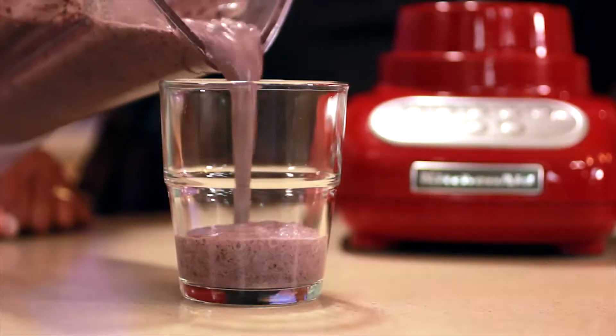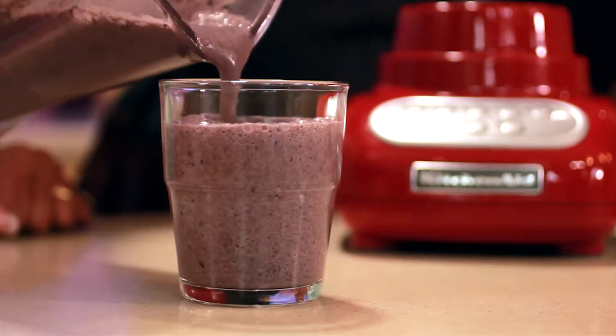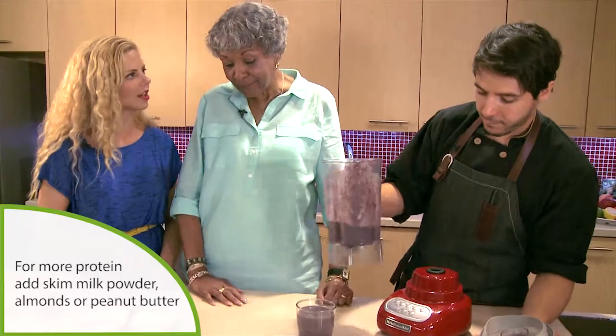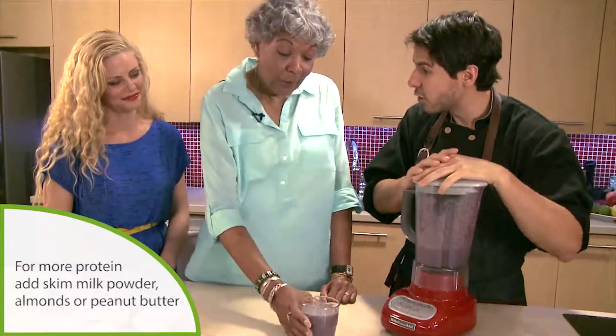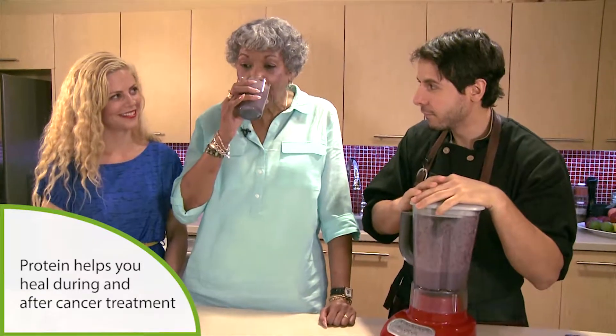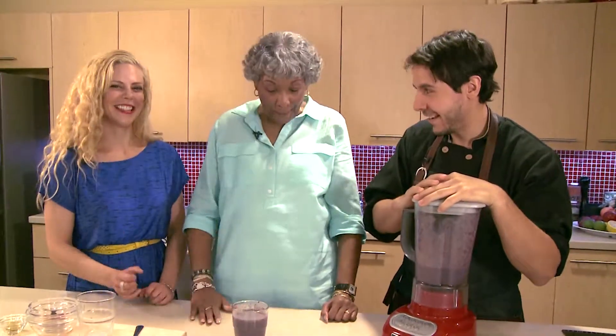This smoothie is a great snack. And if you wanted to make it a meal, you could easily boost up the protein. You could add things like skim milk powder, almonds, or peanut butter. It's very delicious. Excellent.